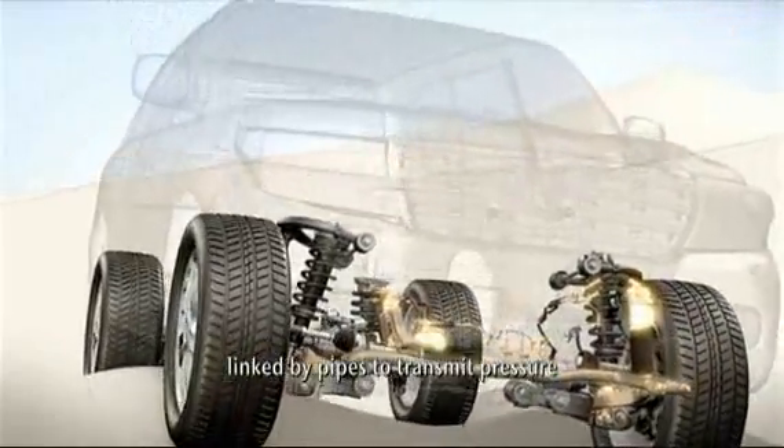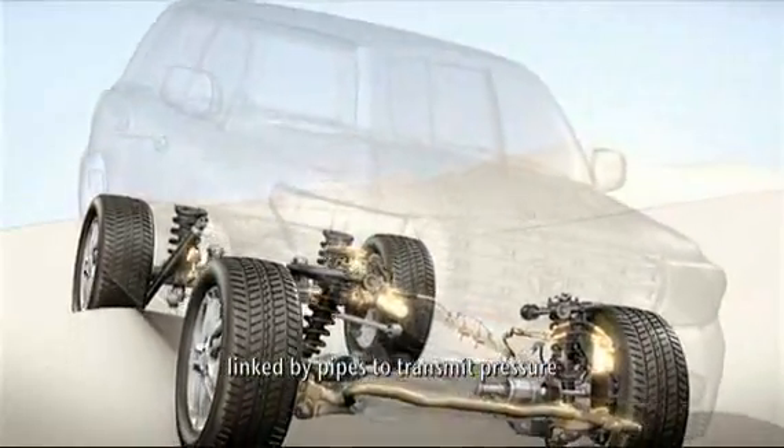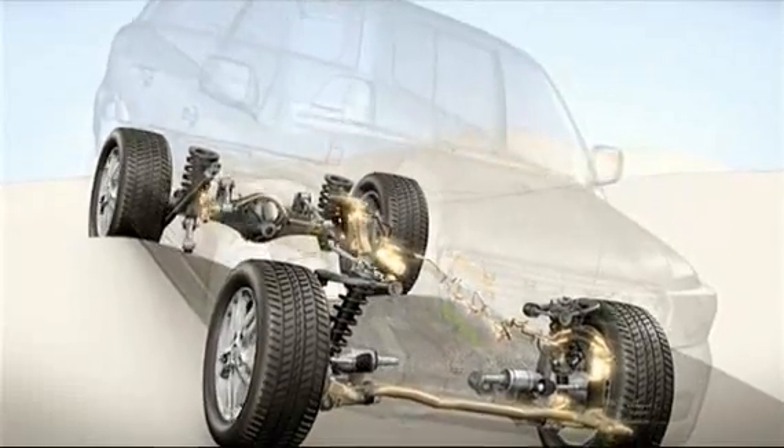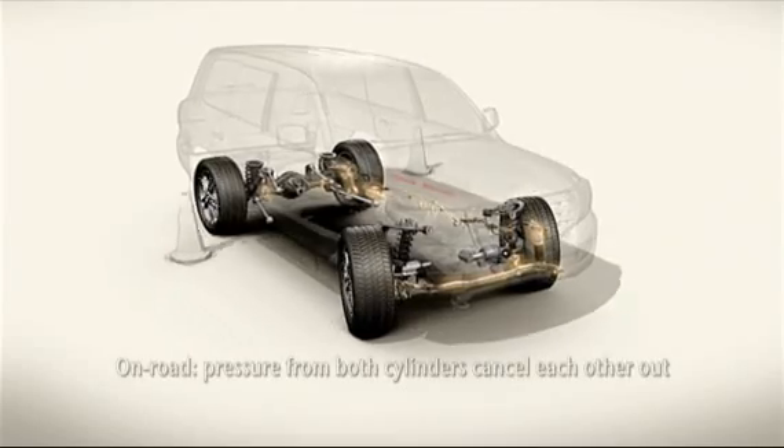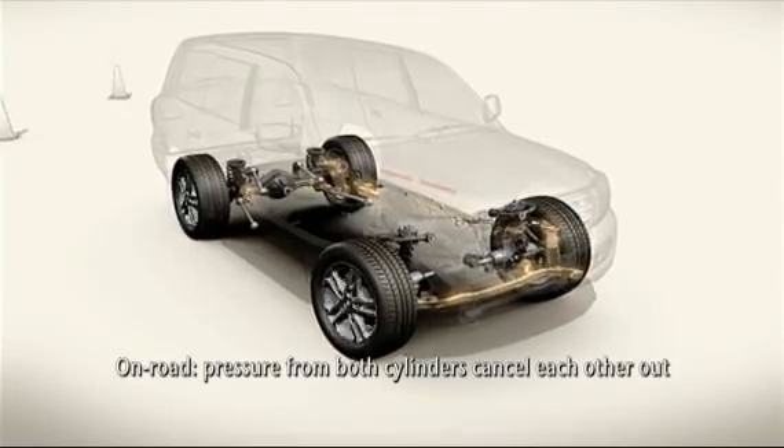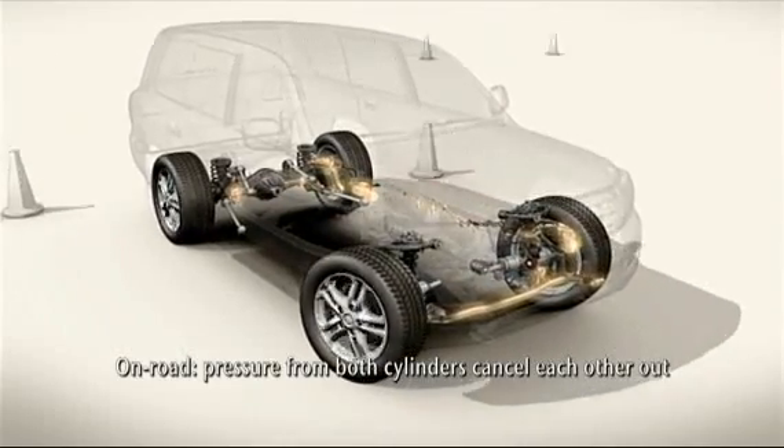These are linked by pipes so the pressure generated by one cylinder can be transmitted to the other. On-road, when body roll occurs, this changes the pressure in the hydraulic cylinders of the stabilizer bars.